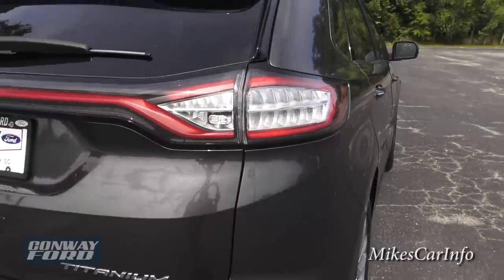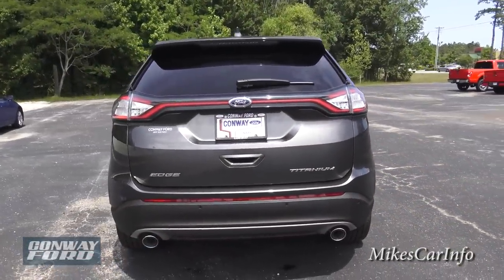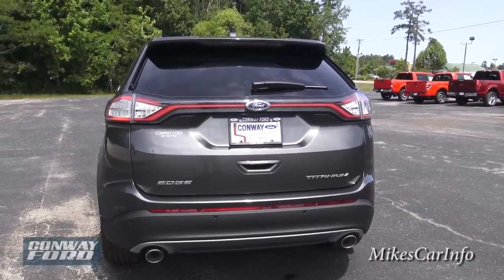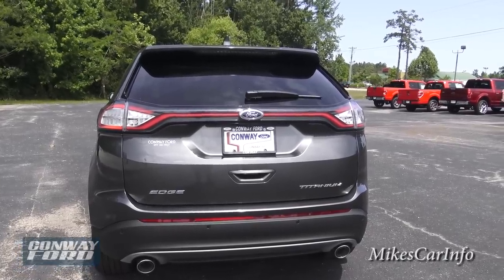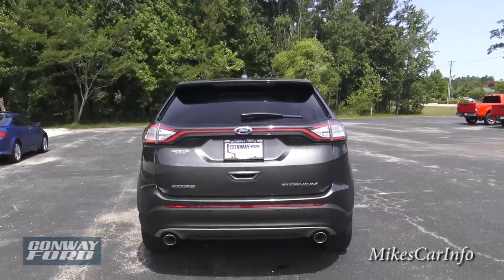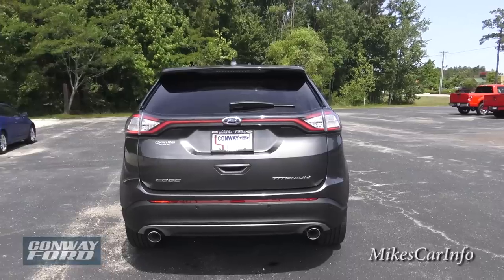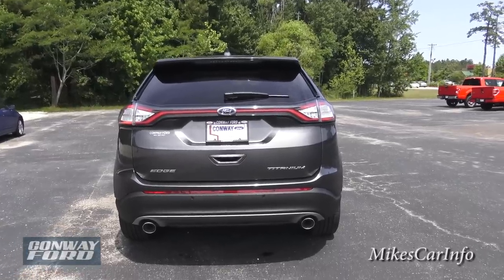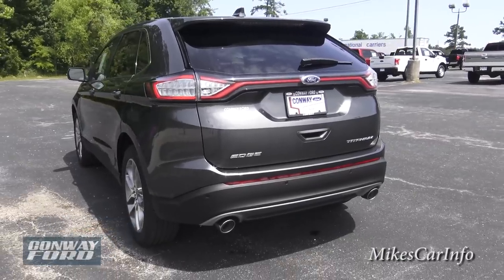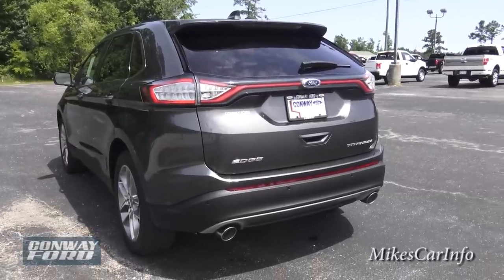Back here you can see the dual exhaust for the 3.5-liter V6 — 280 horsepower. This thing is pretty peppy and it does have a special VVT system I'll get into in a few minutes. The dual exhaust tells you it's got some muscle behind it — basically extra airflow for the engine.